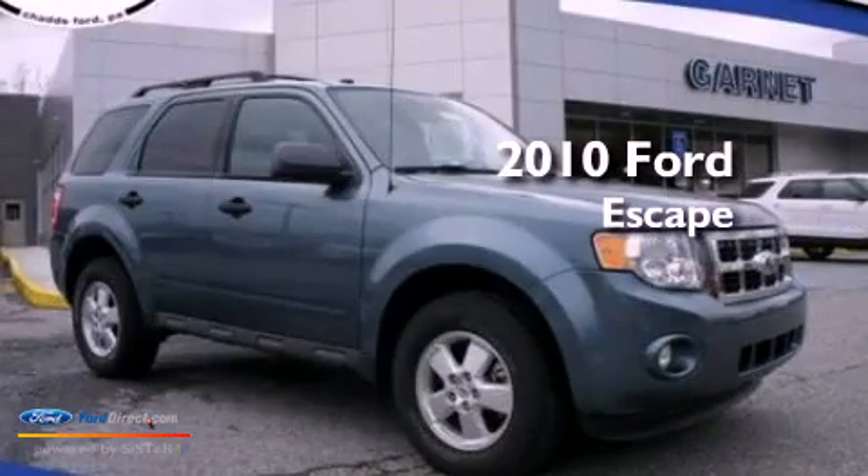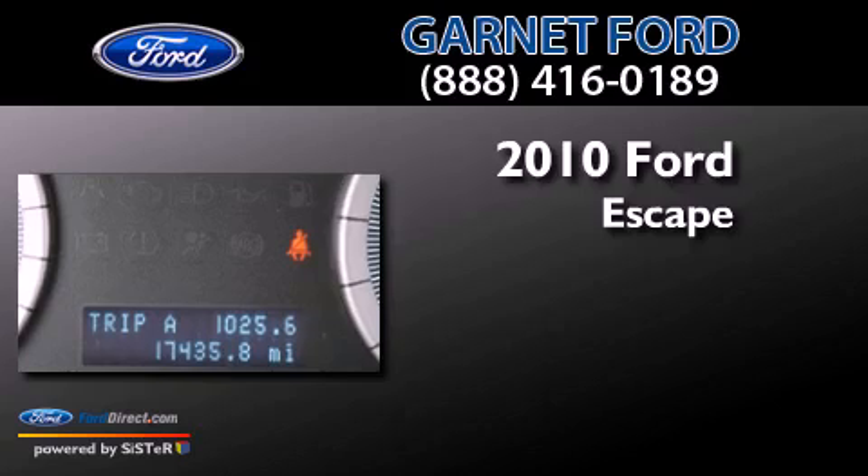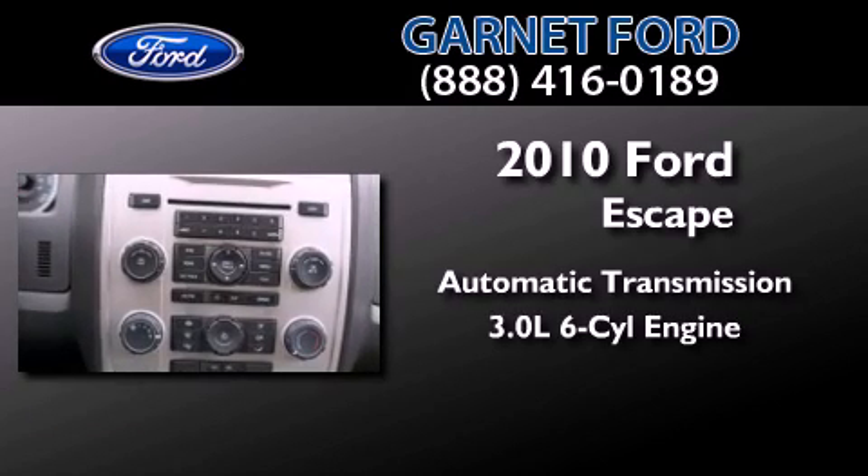This is a certified pre-owned 2010 Ford Escape. This crossover has an automatic transmission and a 3.0 liter V6.